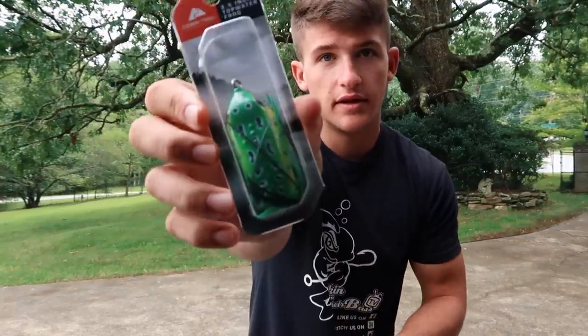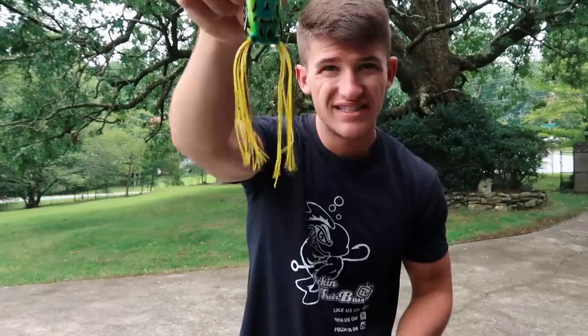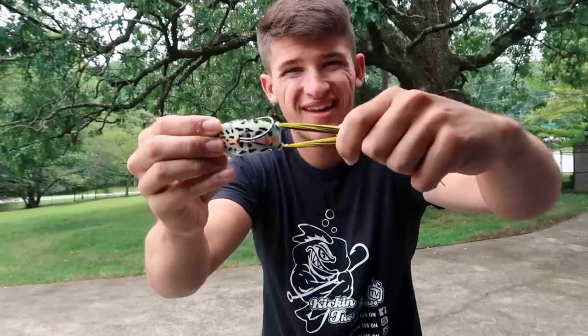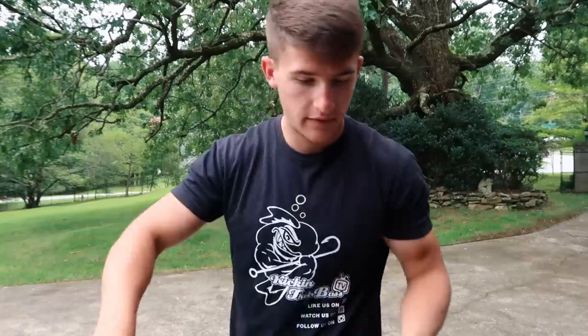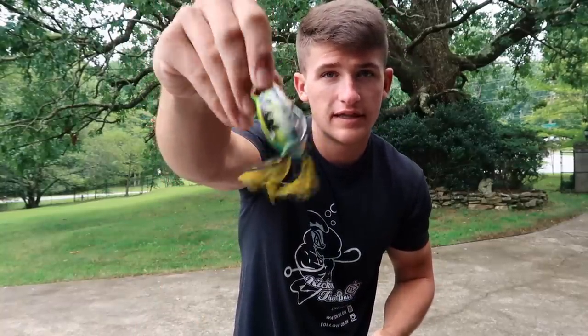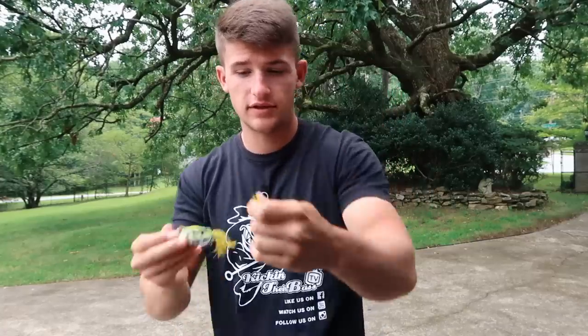I'm gonna start off with the expensive frog first just to see if I can catch some on it today. Here's the cheap topwater - the inexpensive one. Norm said it is really bad so I'm kind of worried. Here's the KVD striking one, going to throw this one first. Here's a little trick you can do when you first buy a frog - you see how the legs are super long? I tend to cut them down. Grab both of them, pull down about an inch and a half, take my scissors and cut off all that right there. It leaves it with about an inch - that is the perfect length.